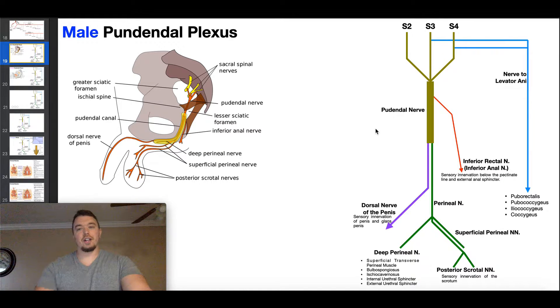Welcome back to Anatomy and Physiology on Catalyst University. My name is Kevin Togoff. In this video we're going to be discussing the pudendal plexus, which is really just referring to all of these branches you can see on the right side of the screen that are coming off of the pudendal nerve.